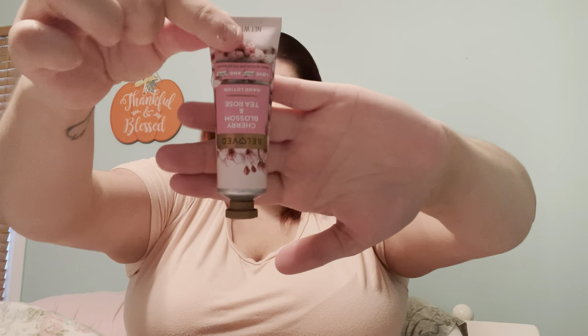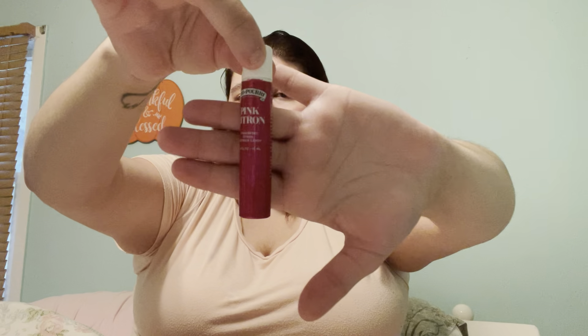I have a toothbrush and toothpaste. Sometimes when I'm at work and my breath smells bad, sometimes I just do it at work — it happens. I have this Cherry Blossom Tea Rose hand lotion by Beloved — it's a Target brand, it smells pretty good. I think this is my second time having this one. I also have one of those toilet sprays — my mom got me and my sister this for Christmas as a stocking stuffer. It works, don't get me wrong, but I really don't use it. And then I have more DayQuil.